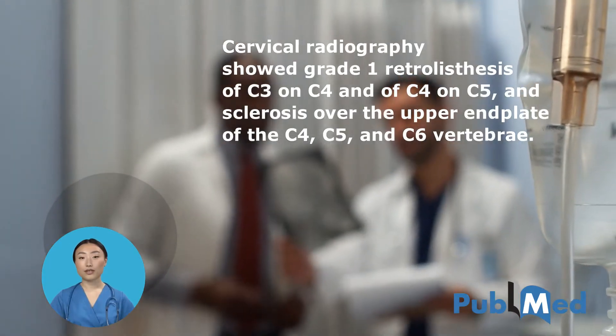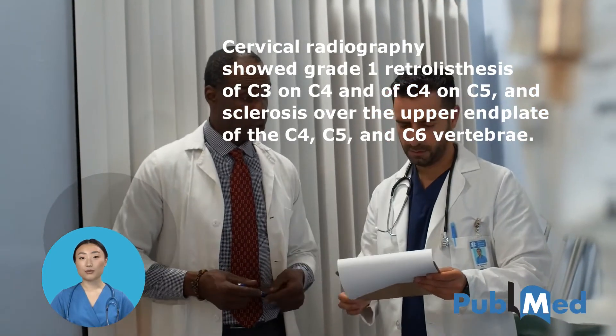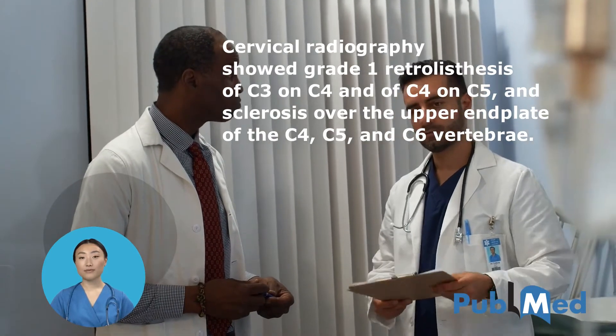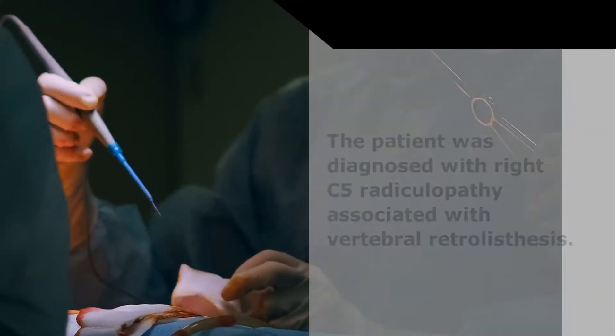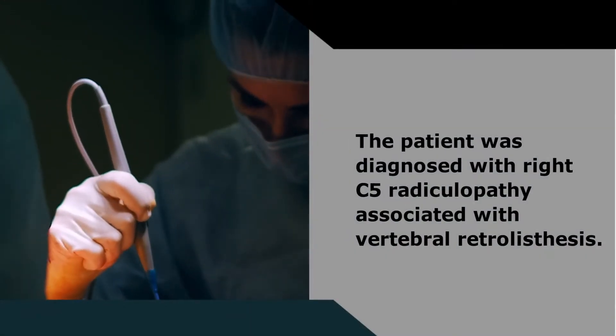Cervical radiography showed grade 1 retrolisthesis of C3 on C4 and of C4 on C5, and sclerosis over the upper end plate of the C4, C5, and C6 vertebrae. The patient was diagnosed with right C5 radiculopathy associated with vertebral retrolisthesis.